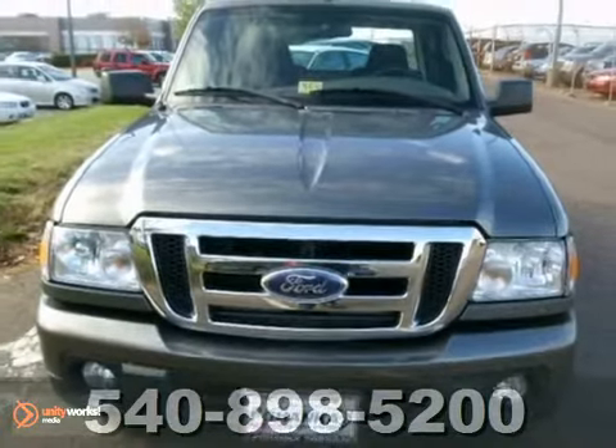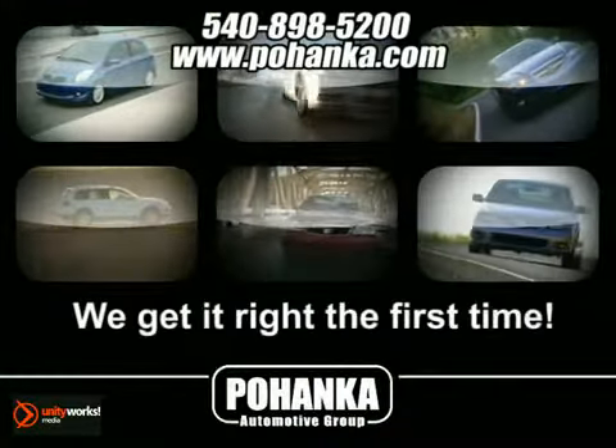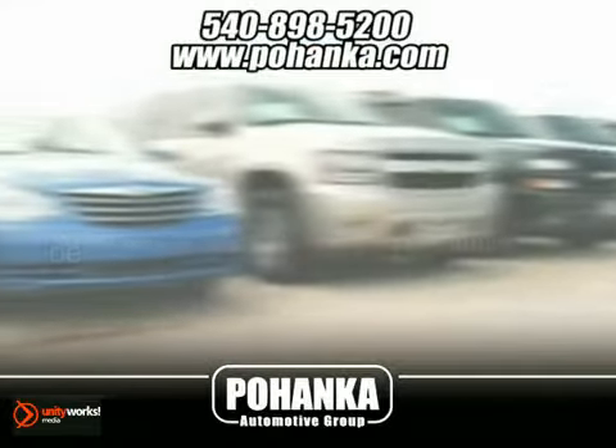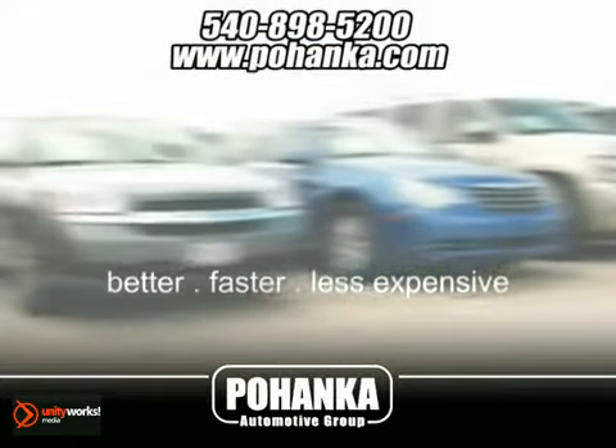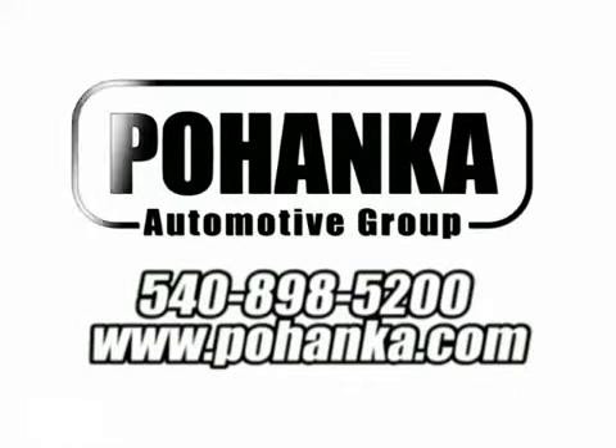Come in for a test drive today. At Pohenka Auto Group, we get it right the first time. Discover a better, faster, and less expensive way to buy your next vehicle today at the Pohenka Auto Store nearest you.